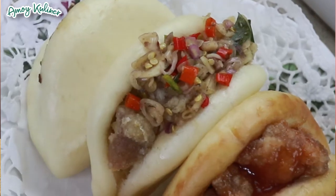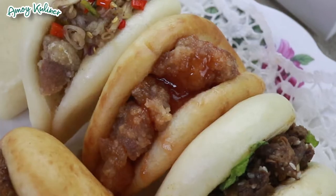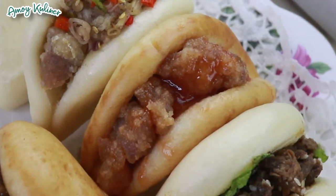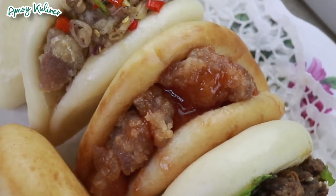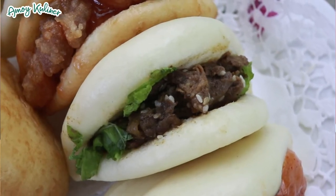Untuk varian ayam ada chicken sweet and sour. Untuk beefnya ada 2 varian: ada beef bulgogi dan beef barbecue. Dibuat dari bahan-bahan berkualitas pilihan yang fresh. Selain 6 varian ini, masih banyak varian lainnya. Untuk lebih jelasnya langsung aja cek ke IG-nya Paucia.